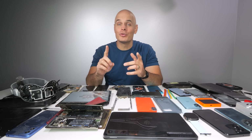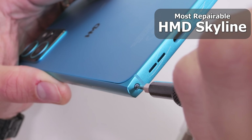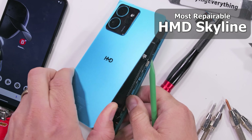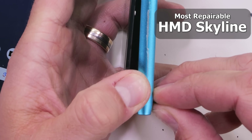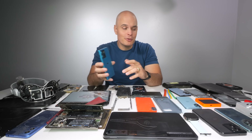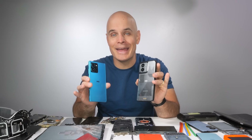Starting with the most repairable smartphone — which hands down has got to be the HMD Skyline, right here. With a single screw that pops open the back panel to access the internal components, there is zero heat required. Every component, battery, and screen replacement is available with same-day shipping directly from iFixit. And most importantly, self repairs do not void your warranty. There is not a single phone on this table more repairable than the Skyline or the Fusion, which are the self-repairing phones marketed by HMD.